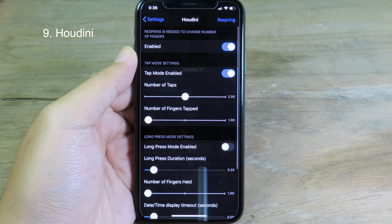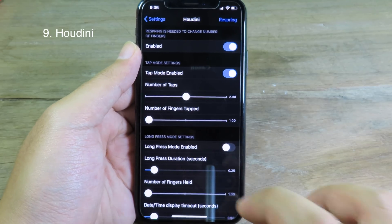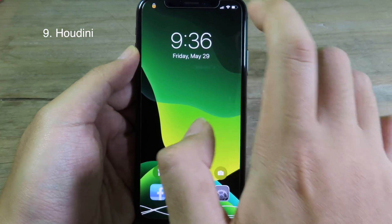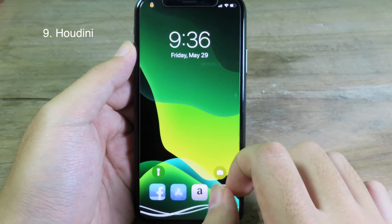This tweak basically allows you to hide the clock from the lock screen with a tap. When I go to my lock screen, you can see there is no clock on top. When I double-tap on the screen, it's going to bring back the clock right there.